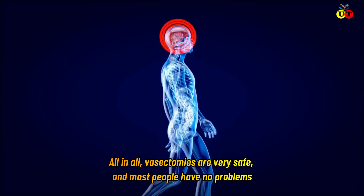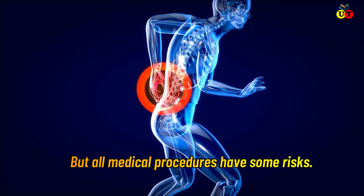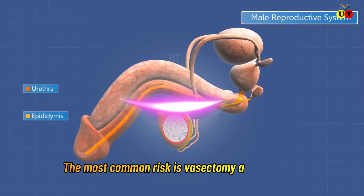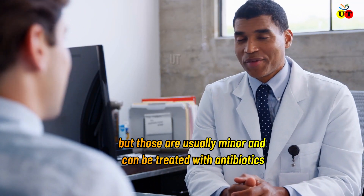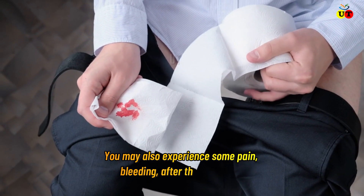What are the risk factors of vasectomy? All in all, vasectomies are very safe and most people have no problems. But all medical procedures have some risks. The most common risk is infection, but those are usually minor and can be treated with antibiotics. You may also experience some pain or bleeding after the procedure.